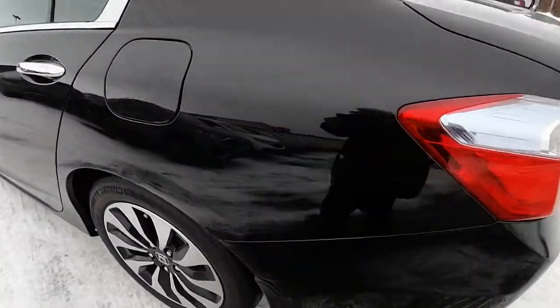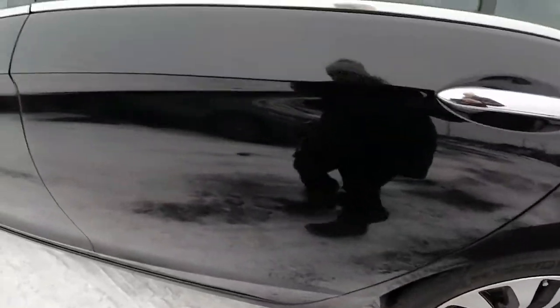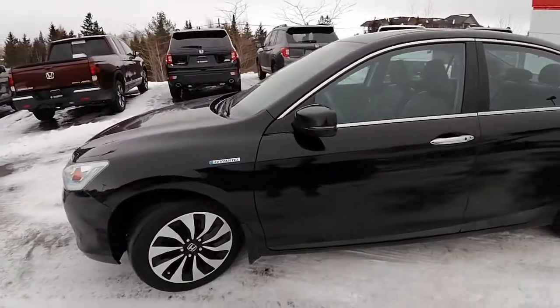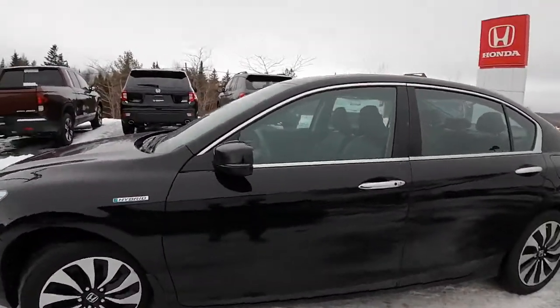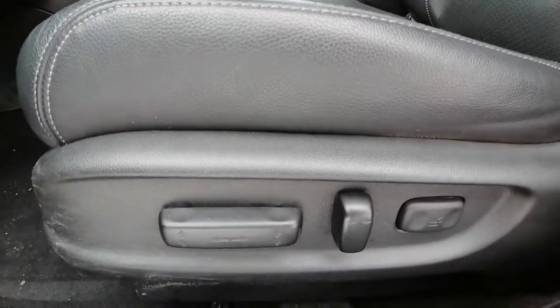The other side of the vehicle seems to be in good shape — not finding any imperfections. I'm just going to hop in on the driver's side and show you some features inside.